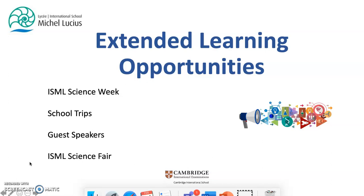Throughout key stages, at ISML students often learn outside the classroom through demonstrations, guest speakers, and school trips. At ISML we strongly believe science is for all, therefore we strive to inspire curiosity.